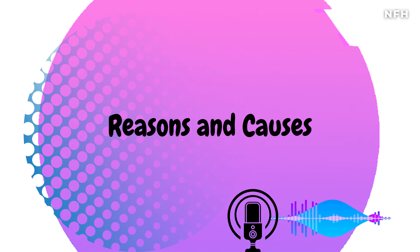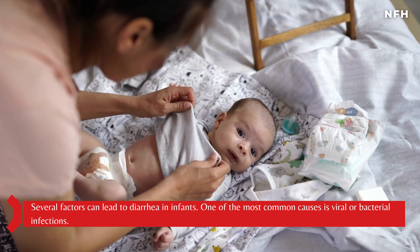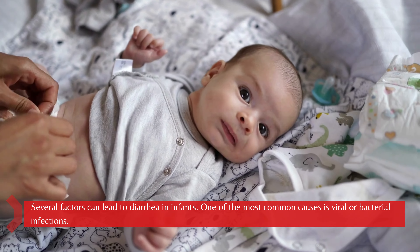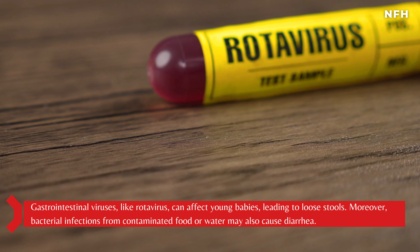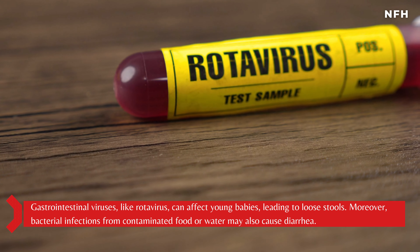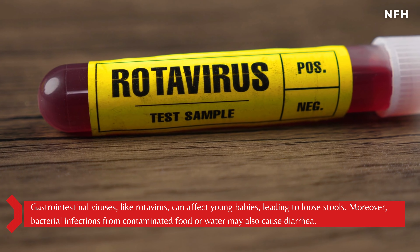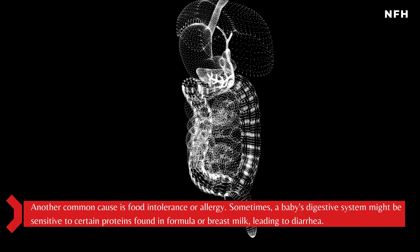Several factors can lead to diarrhea in infants. One of the most common causes is viral or bacterial infections. Gastrointestinal viruses, like rotavirus, can affect young babies, leading to loose stools. Moreover, bacterial infections from contaminated food or water may also cause diarrhea.